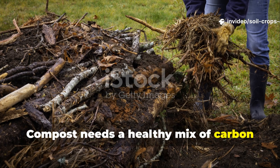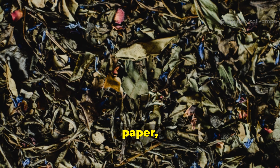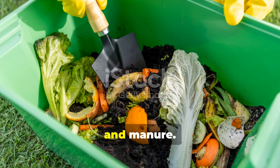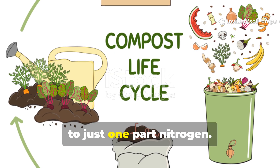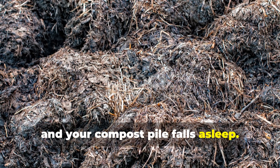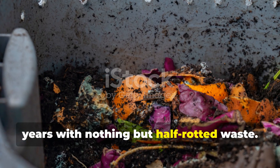Compost needs a healthy mix of carbon and nitrogen. Carbon comes from dry stuff like twigs, paper, and leaves. Nitrogen comes from green, juicy materials like grass clippings, food scraps, and manure. The perfect ratio is 30 parts carbon to just one part nitrogen. When this ratio is off, microbes slow down, starve, and your compost pile falls asleep. That's why you may have been waiting for years with nothing but half-rotted waste.